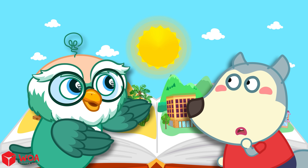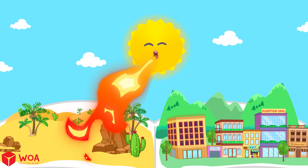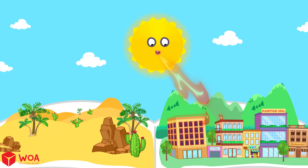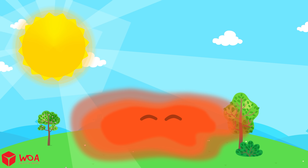Wind starts with the sun, Woofoo. Really? The sunlight hits the air on Earth, but not evenly. When the sun shines, the warmer air rises up into the sky.